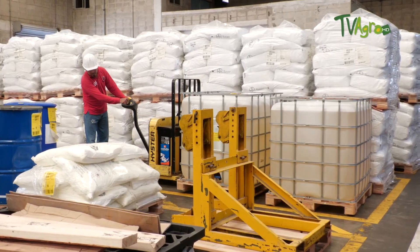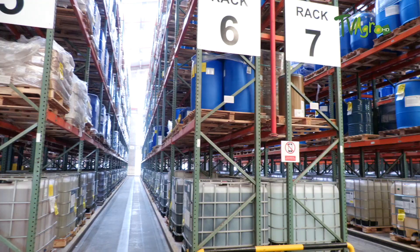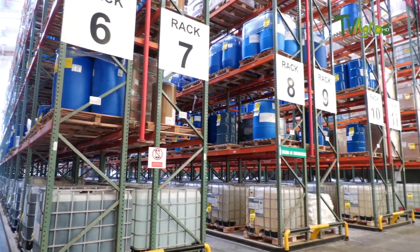It is important to mention that here in Bayer, in this factory in Barranquilla, we export to 23 countries. For the Latin American market, we send approximately 60% of what we manufacture in this production plant, and 40% remains for internal consumption of the Colombian agricultural market.